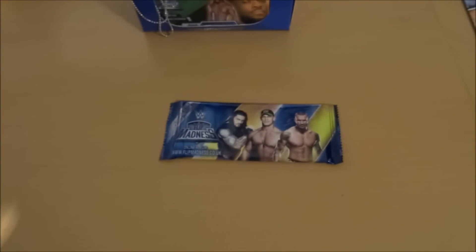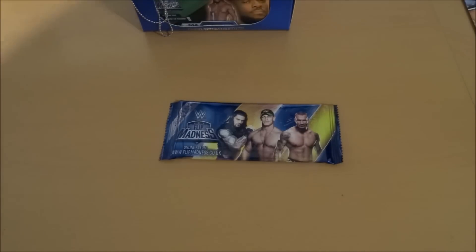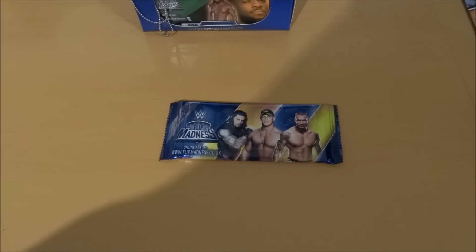Here are the packs. You can buy these fantastic Flip Madness flip books at the following stores: Tesco's, Asda, WHSmith, One Stop, Nisa Stores, and News Agents. There's also an online website — WWEFBF-Sports.com — where you can find all of these packs. WWE Flip Madness.